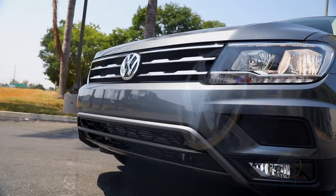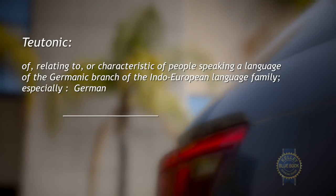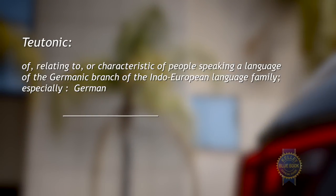Are you in the market for a compact SUV? Does the word Teutonic leave you giddy instead of confused? Then maybe you need to add the second-generation Volkswagen Tiguan to your consideration list.